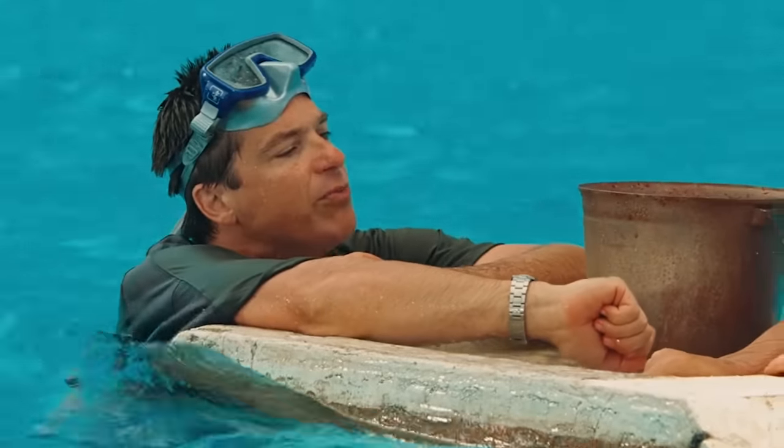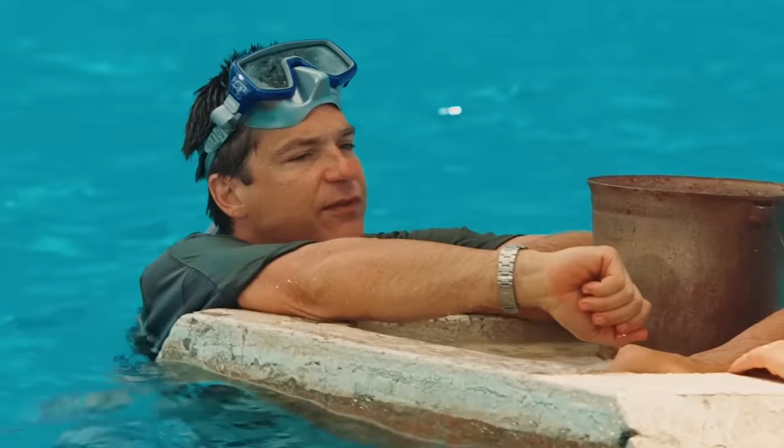Next up, Couples Retreat. I wish there was an experience like this where you can float by and feed fish, but it doesn't exist because it's dangerous as hell.